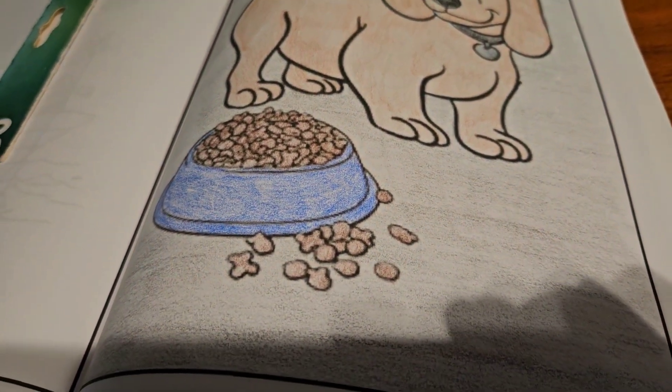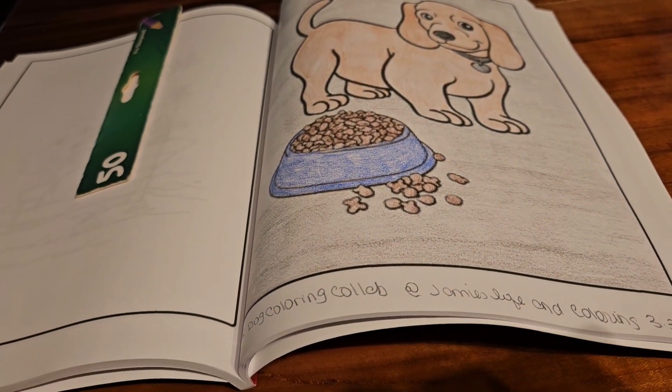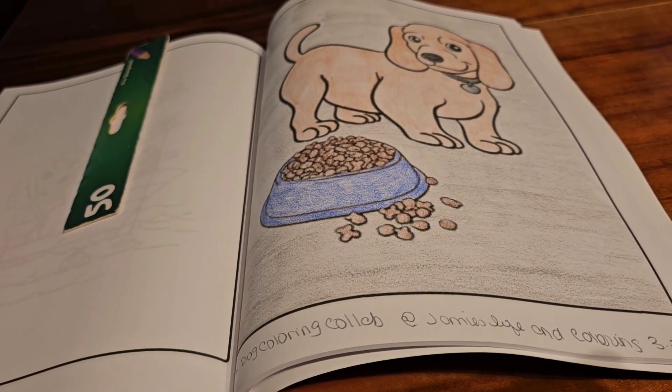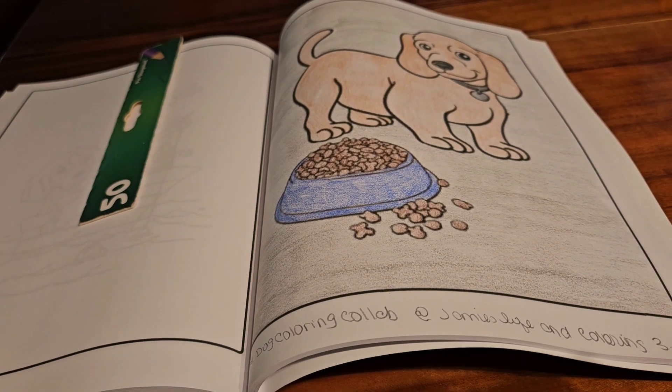So this collab is an open collab. All he asks you to do is color a page out of any coloring book, a print or whatever, but it has to have a dog in it. That's why it's called a dog coloring collab.